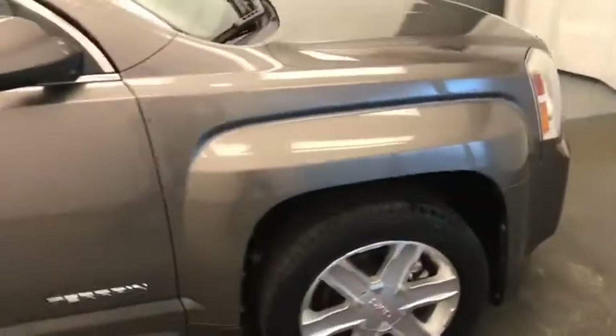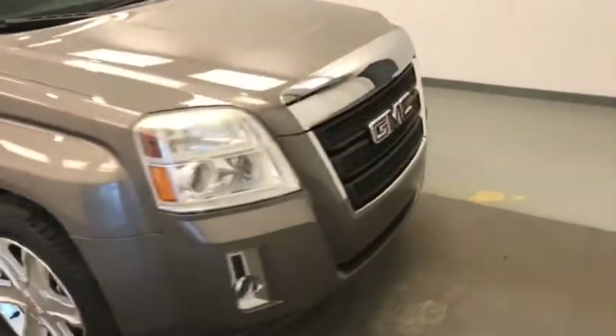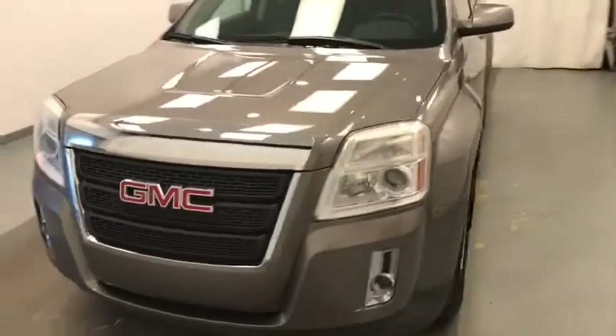Once again, we're viewing stock number 101583, a 2010 GMC Terrain. Our exterior color is mocha steel.